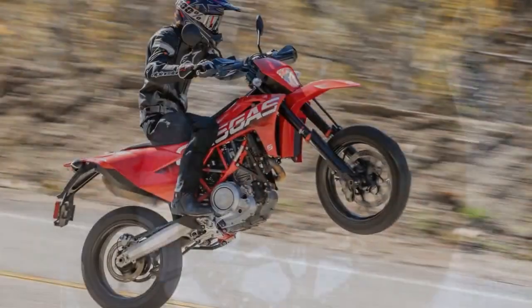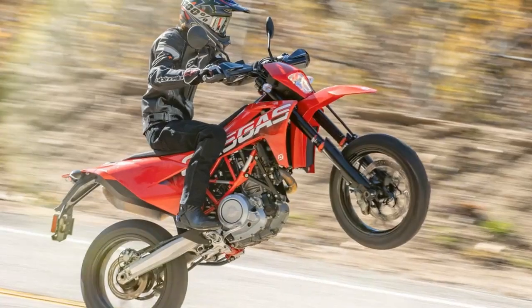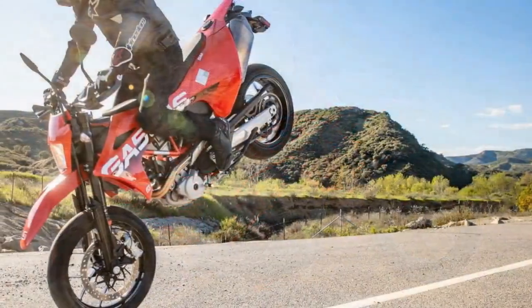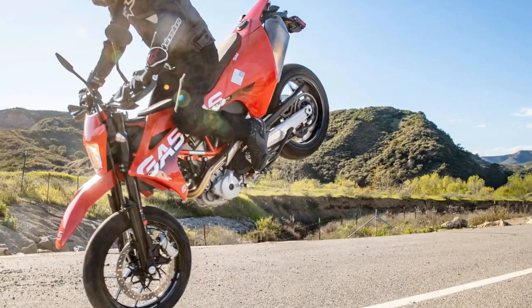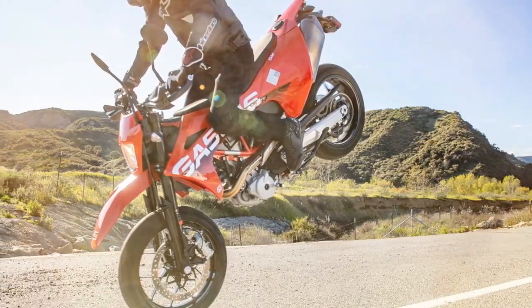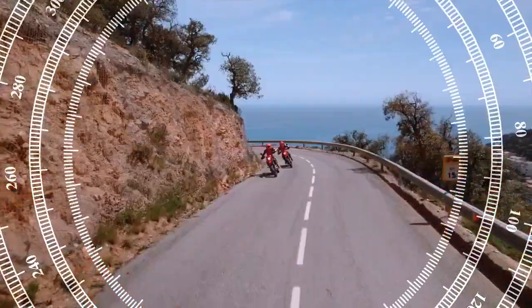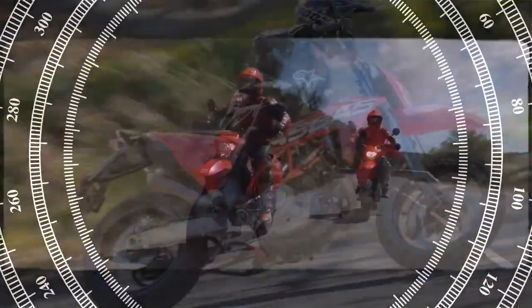Gas Gas, acquired by KTM, is positioned as Pura Mobility's most accessible brand. These red bikes share their core components with KTM and Husqvarna models, but use lower-quality parts such as cast triple clamps, Rac-Tech brakes, and lack a map switch. However, the 2023 Gas Gas SM-700 stands out — it shares nearly every part with the KTM 690 SM-CR, except for wheels and plastics, making the choice between them one of color and brand identity.